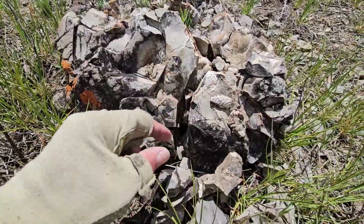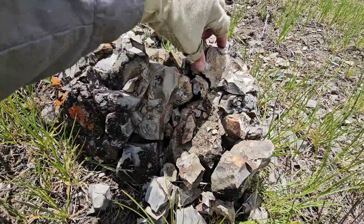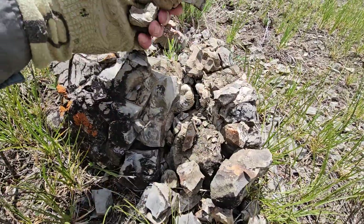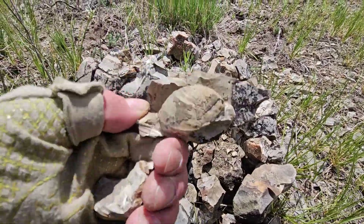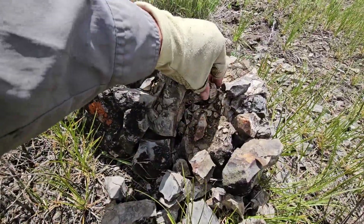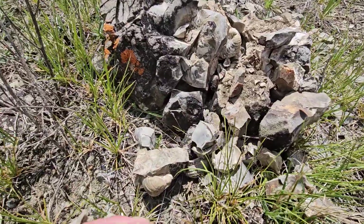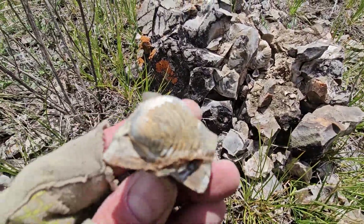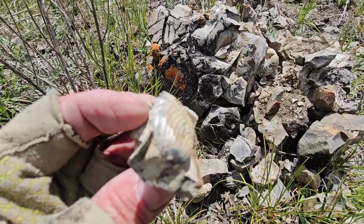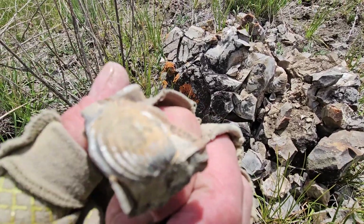Beautiful day though. There's a big one. I guess it freeze-thaws and breaks them apart. It's pretty wild. You can still see the — what do they call it — the pearlescence. Kind of like an abalone shell.